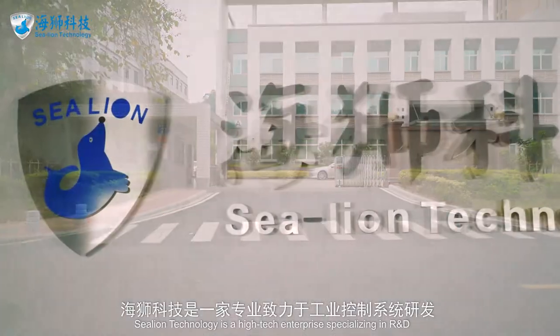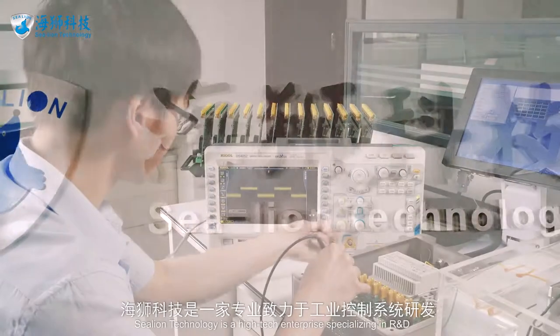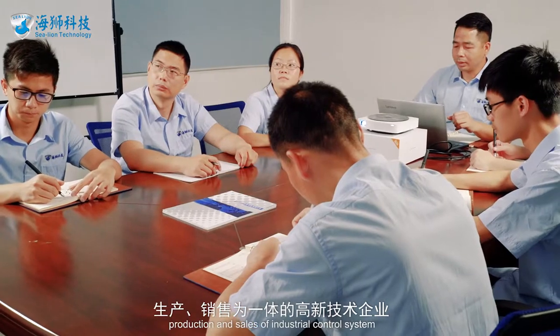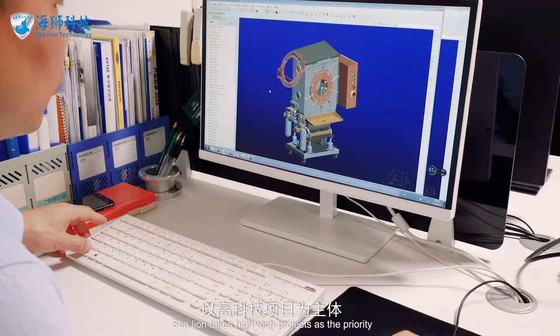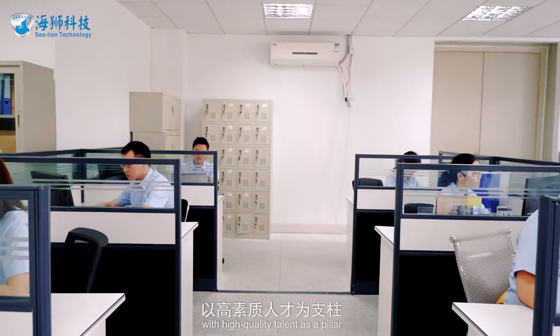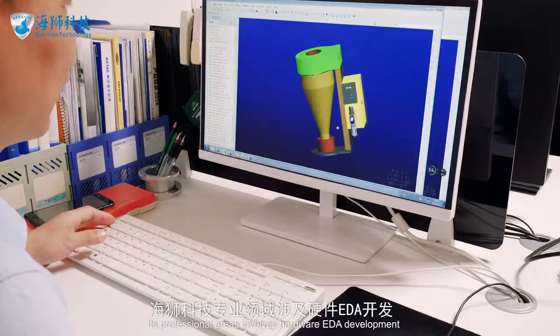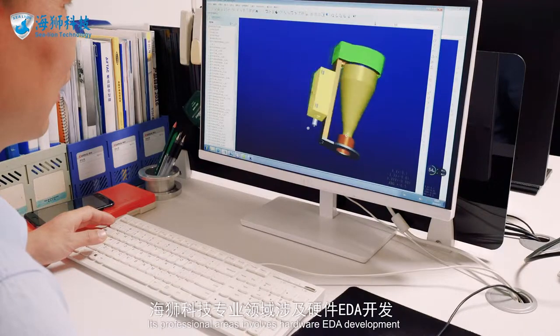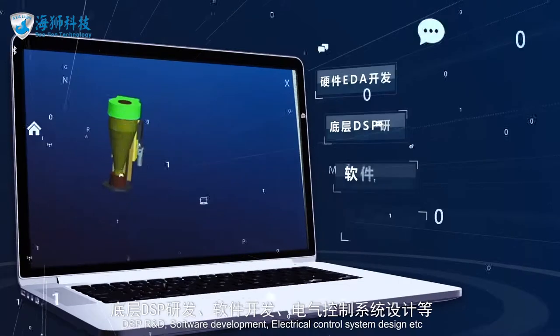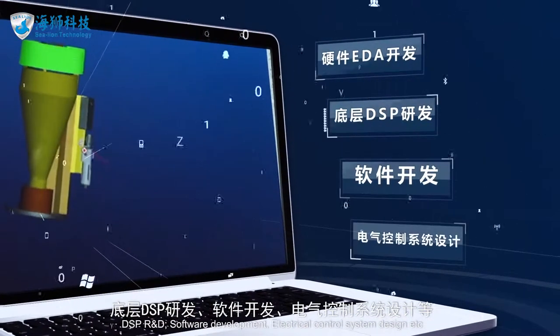SeaLion Technology is a high-tech enterprise specializing in R&D, production, and sales of industrial control systems. SeaLion takes high-tech projects as the priority, with high-quality talent as a pillar. Its professional areas involve hardware EDA development, DSP R&D, software development, and electrical control system design.